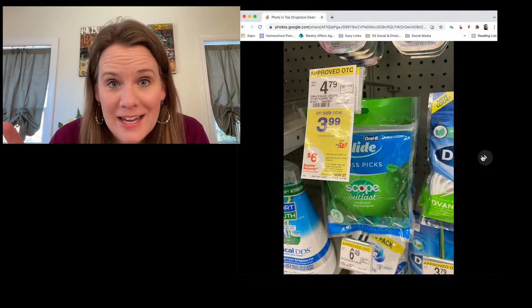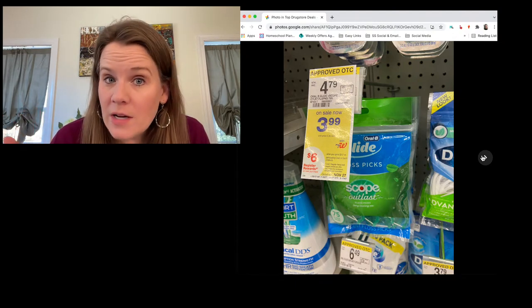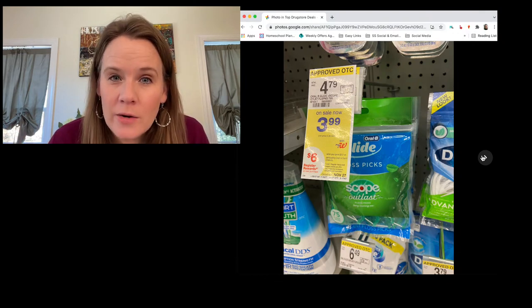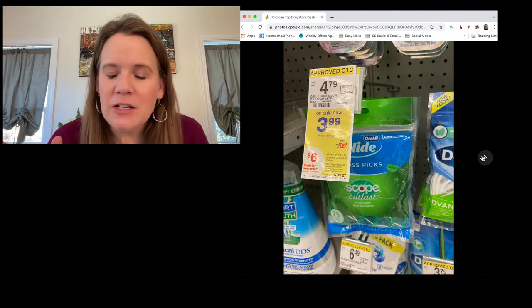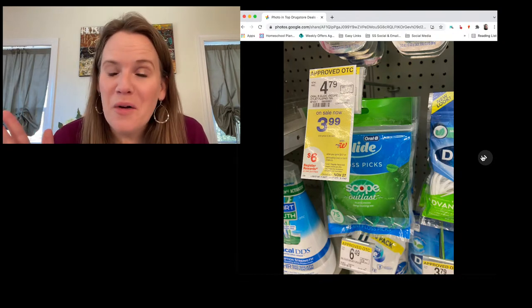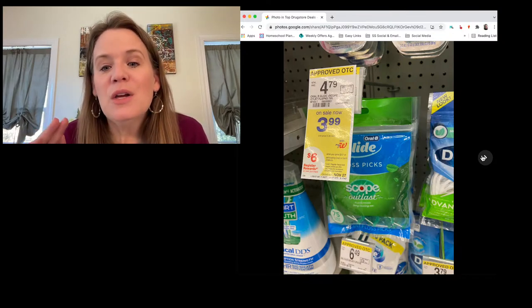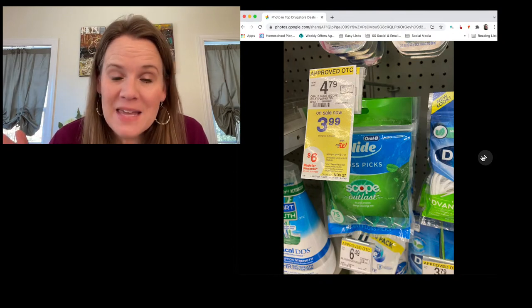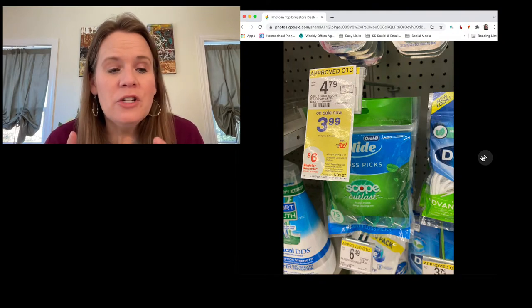The six-dollar-off-four digital also works on four-dollar toothpastes and four-dollar toothbrushes that are part of this deal. Four items at $3.99 each is well over twelve dollars; use your six-dollar digital and collect six dollars in rewards — that's twelve dollars in savings, owing 99 cents in the end.